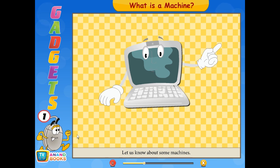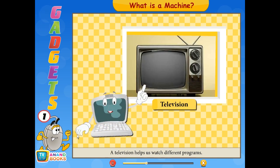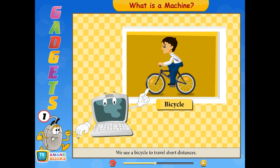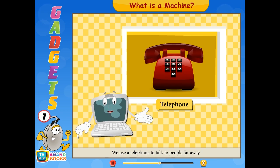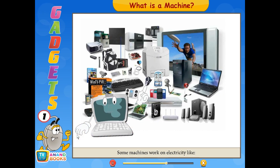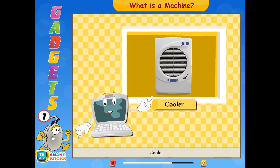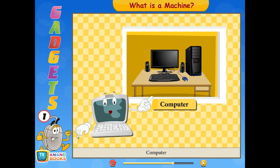A television helps us watch different programs. A washing machine is used to wash dirty clothes. We use a bicycle to travel short distances. We use a telephone to talk to people far away. Some machines work on electricity, like television, cooler, fan, and computer.